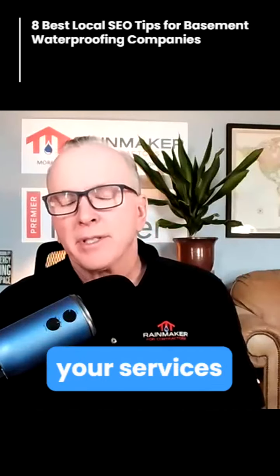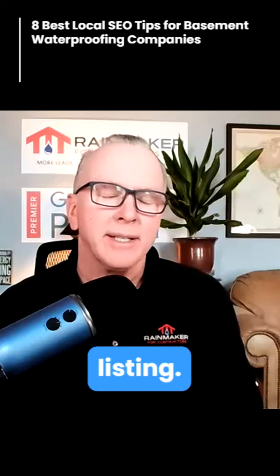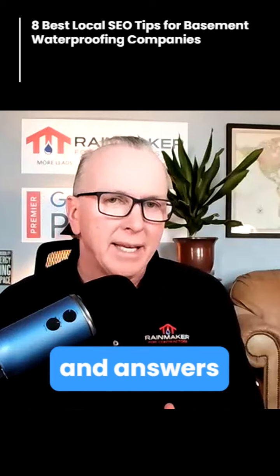Be sure to take all of your services and make them products — you can do this by logging into your Google listing. You can also add questions and answers to your profile.